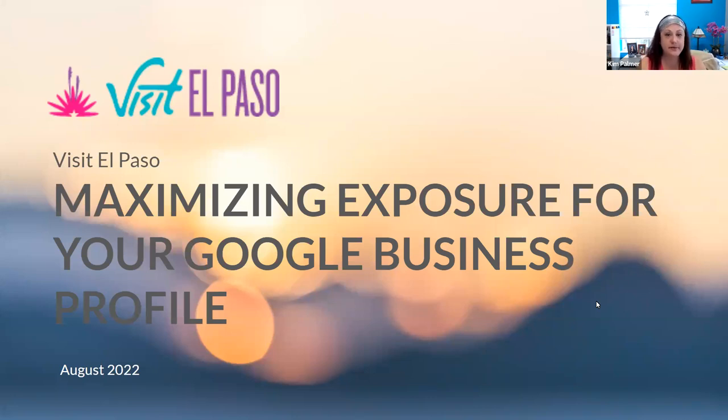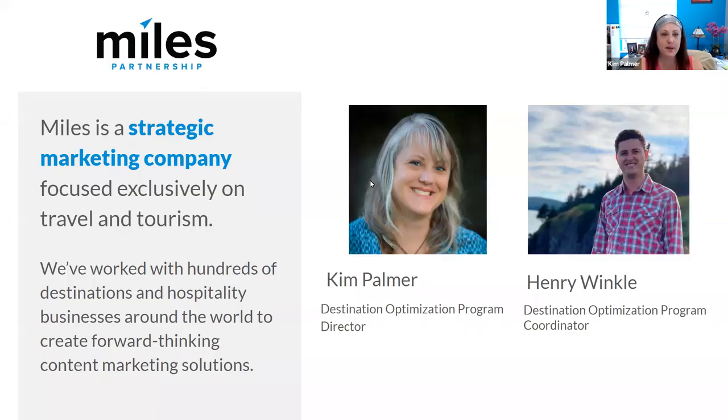Good morning and welcome to our second of two sessions on maximizing exposure for your business with your Google Business Profile. We are recording this session and also have questions and answers available in the Q&A section of Zoom, so feel free to enter any questions as we go.